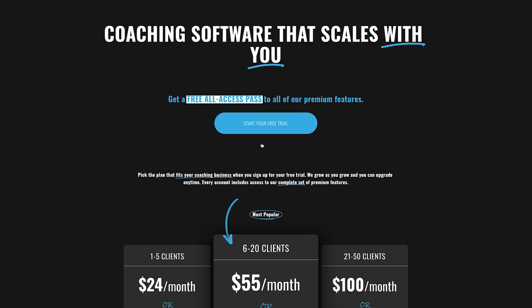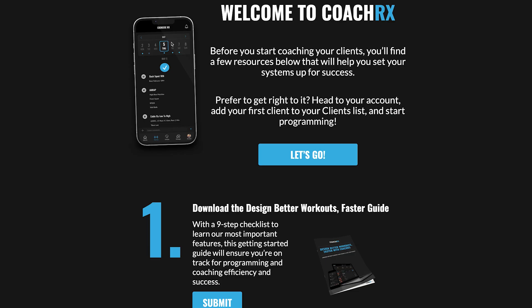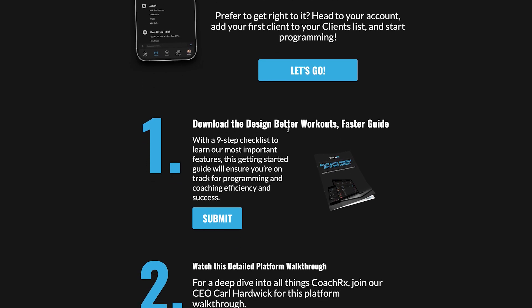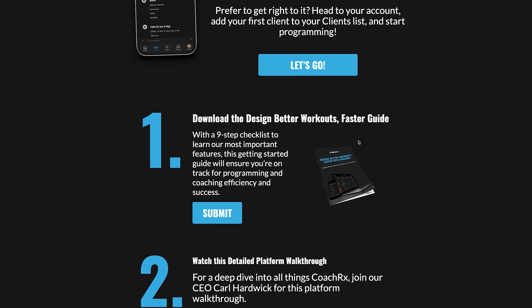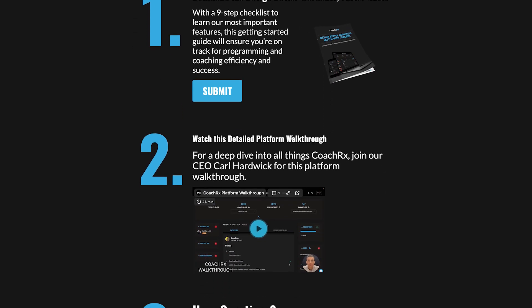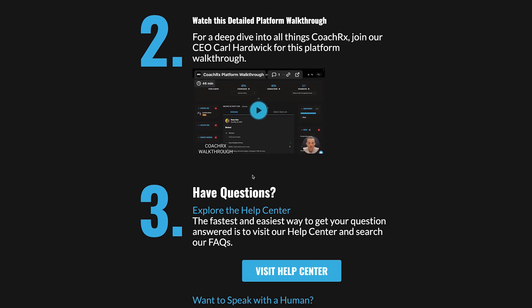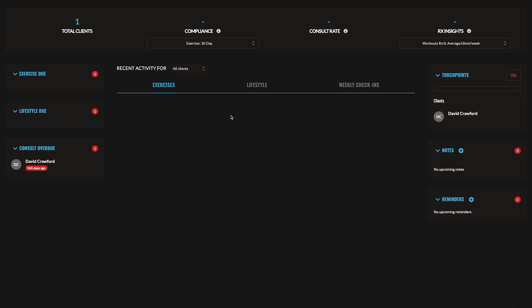When you first sign up, you're greeted with a welcome screen that says 'Before you start coaching your clients, find a few resources below to help you set up your systems for success.' This onboarding is great — it includes a 'Design Better Workouts Faster' guide, a detailed platform walkthrough video, and access to a help center. I haven't seen this approach before; it gives you somewhere to start instead of having to figure it all out yourself.